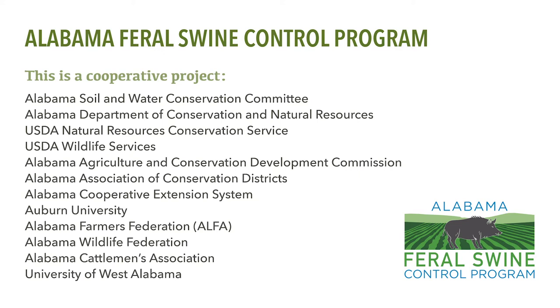This program includes not only a financial assistance program for landowners to control feral swine, but also significant education and outreach programs and research and monitoring to measure the effectiveness of this program in reducing damage caused by feral swine in Alabama. This program is currently only available in select portions of some counties in Alabama for three years beginning in 2020. Additional counties may be added to the program in coming years if additional funding becomes available. Funding for this program was provided by the 2018 Farm Bill and administered through the USDA Natural Resources Conservation Service.